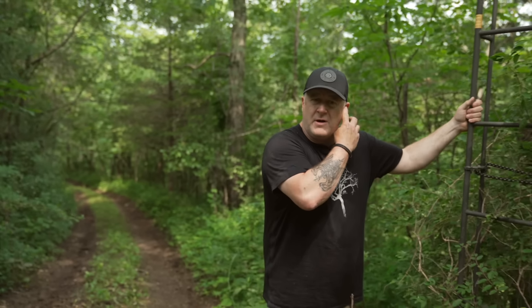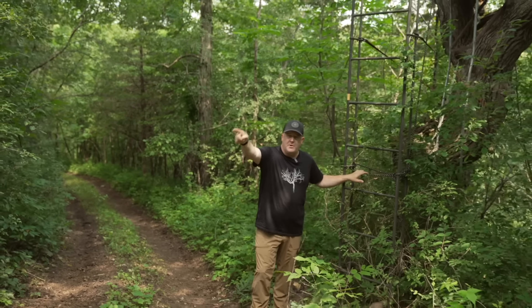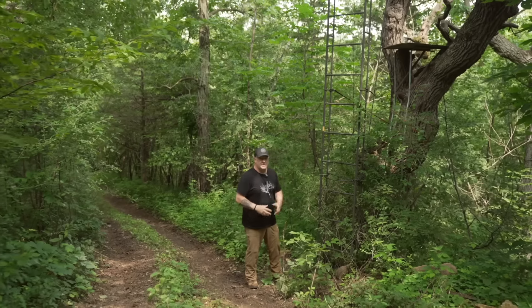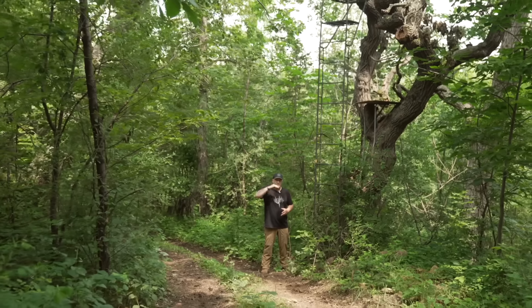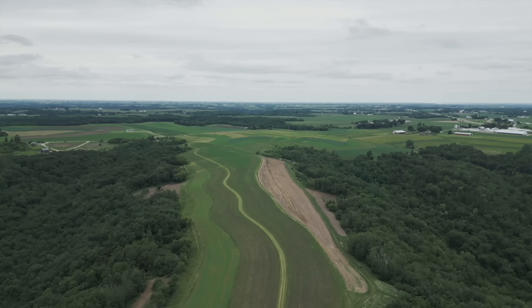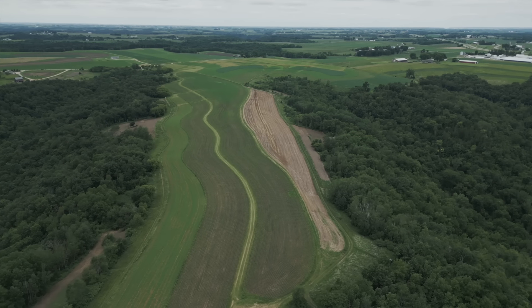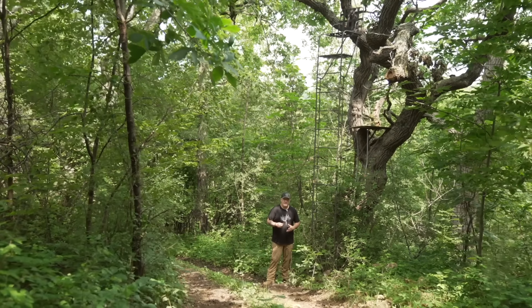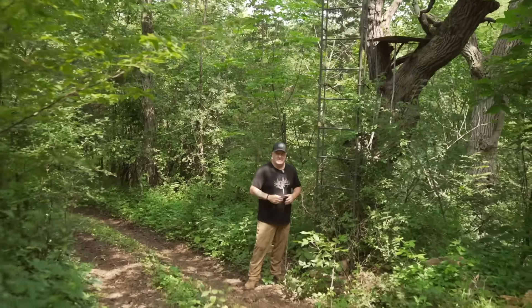That's where this stand right here comes in. We're back in the woods — only about 100 yards from the field edge — but we access it from the opposite direction. It's about a 20-to-25-minute walk from the vehicle, going up, down, and up again with a few hundred feet of elevation change, but we're not walking through any of the open field. During bow season, I harvest a very low percentage of my mature and target bucks out in the open, so this setup is really nice.